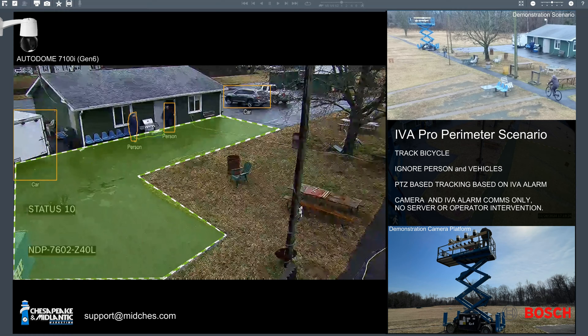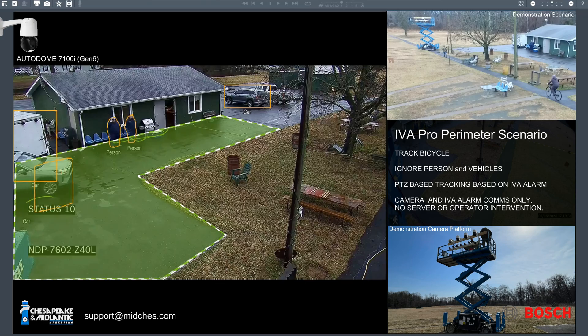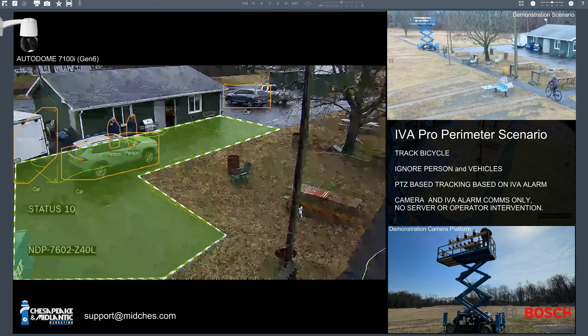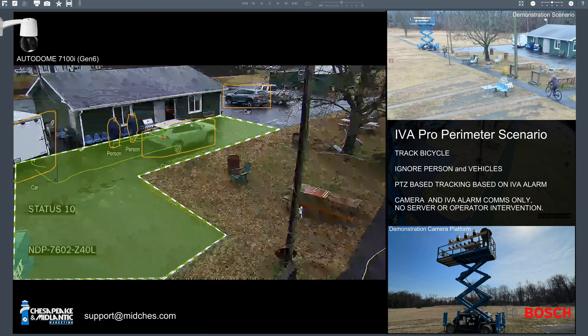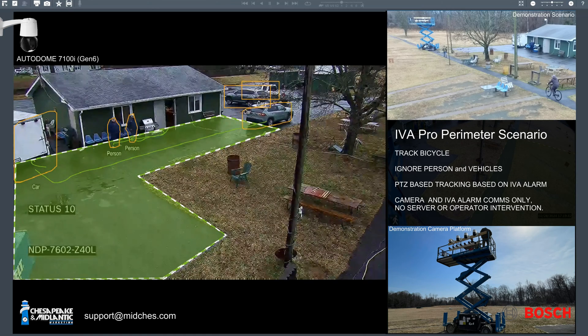You can see that the trailer is being identified as a vehicle in our green field. Here momentarily we'll see another vehicle and it will also be ignored. Here's a car pulling through our field, but that's not what we're looking for. In this case, we've programmed specifically to look for bicycles.